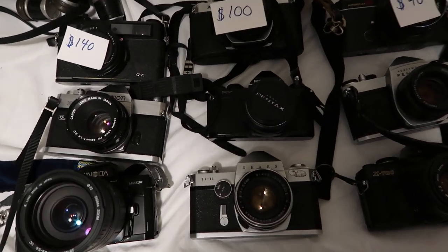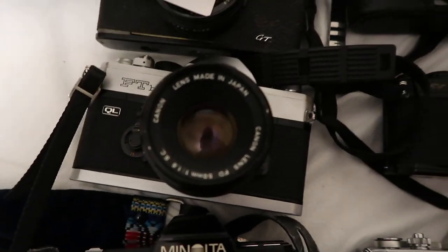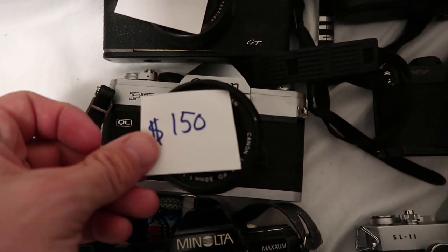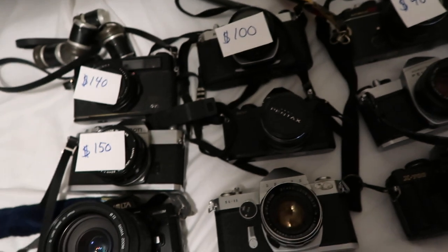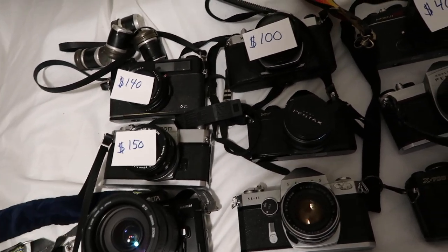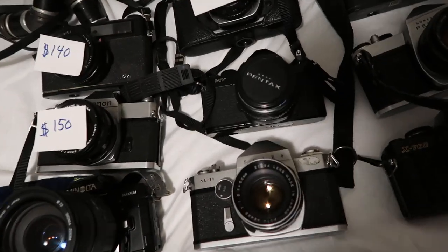Next up we have a Canon FTB QL 35 millimeter film camera with the Canon lens. This one goes for about $150, give or take $10-20. That was a good find — I think I got that one in a lot that I paid $15 or $20 for, so I got other things and the camera with it.